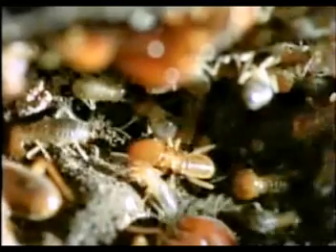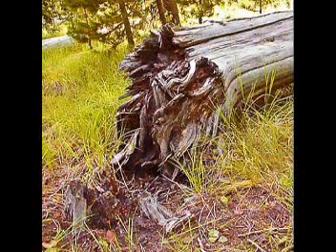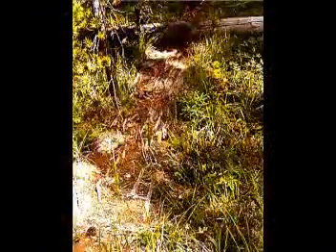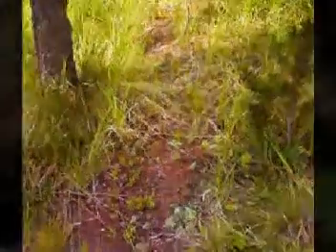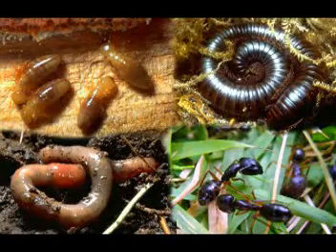Burrowing mice, gophers, and other rodents also assist in soil conditioning. Termites recycle dead trees back into soil through their diet of dead wood. They first attack the base of the tree, weakening it; after the tree falls, they feast upon it until it melts into the ground as soil. This will help nurture future plants and trees. Without this team of soil conditioners, plants would not get the proper nutrients they need to grow hardy and survive.